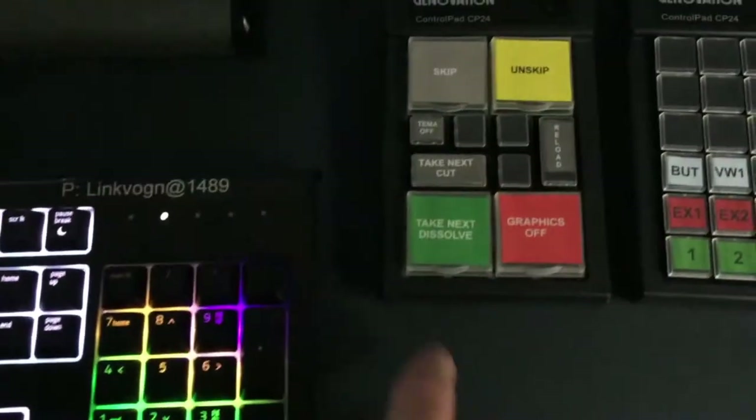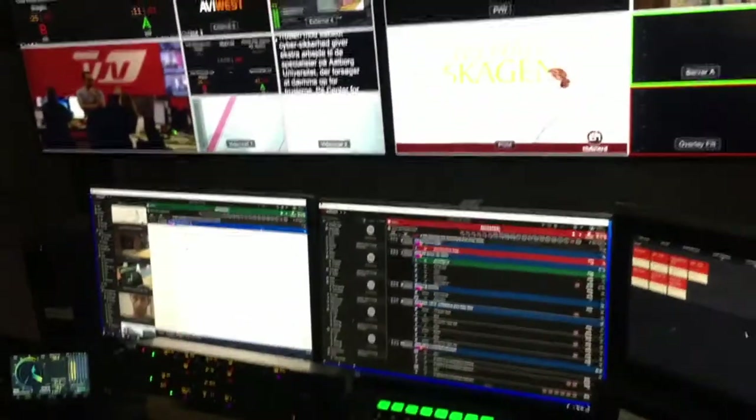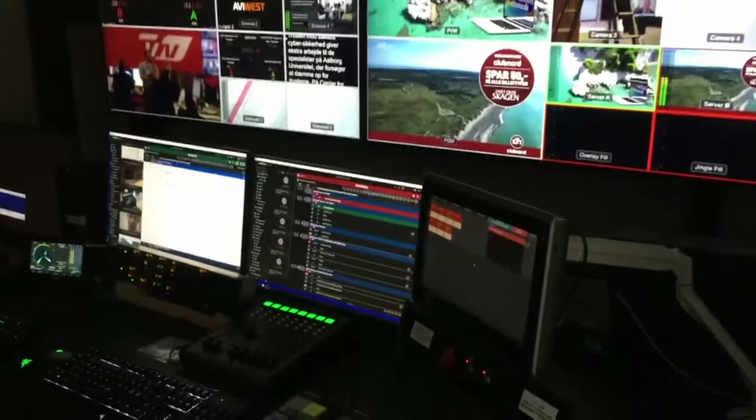Welcome to TV2Nord. I'm just going to reload the rundown here and we're going to have a look at automation here in the gallery. You can see I've got one button pushed there — I've started the automation off.